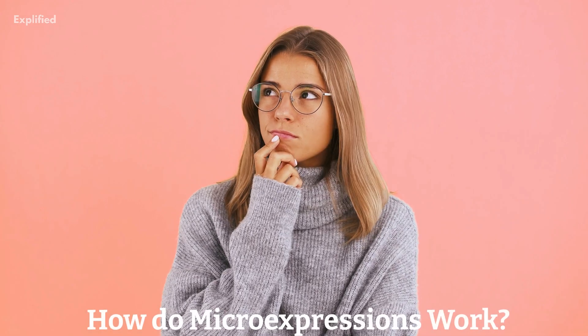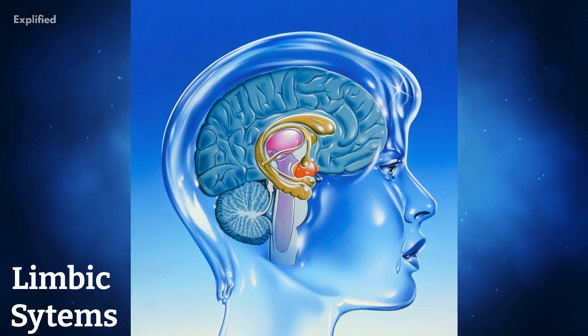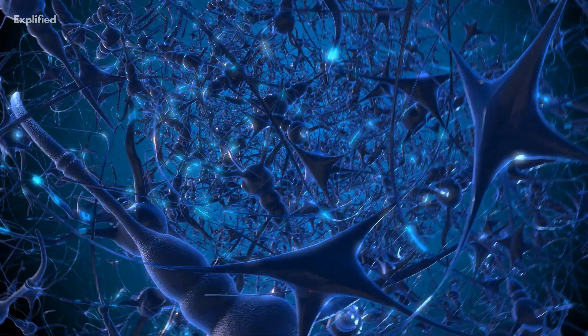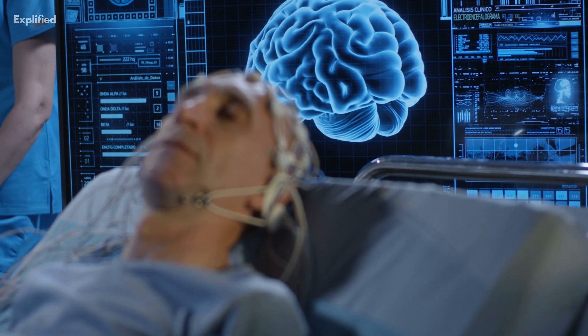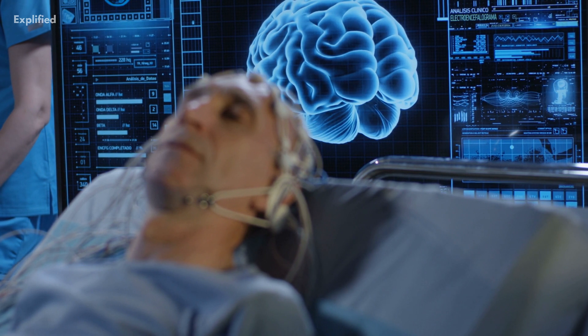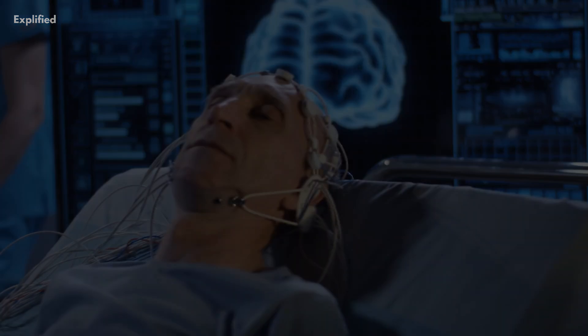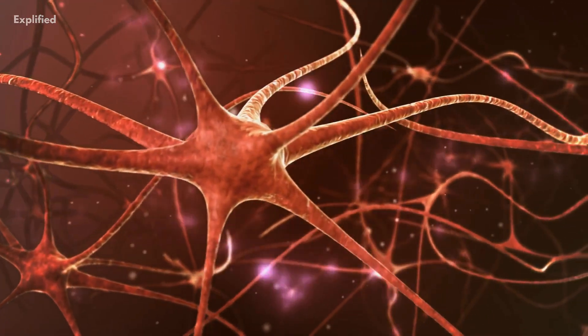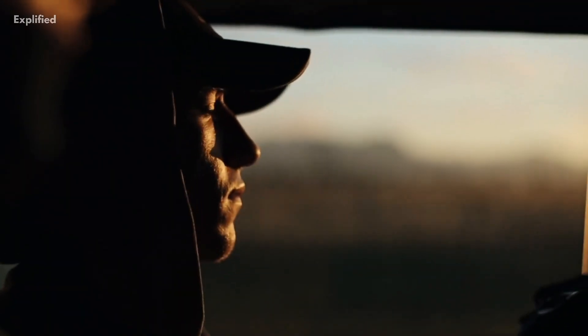How do micro-expressions work? Micro-expressions are controlled by our limbic system, which is the part of the brain responsible for our emotions. Unlike other facial expressions, which are under our conscious control, micro-expressions are involuntary and automatic. These expressions can be triggered by a stimulus that provokes an emotion, such as a loud noise, a sudden movement, or a particular thought.